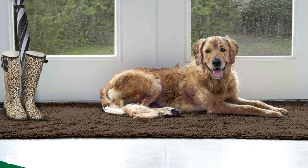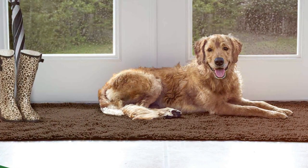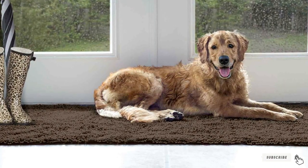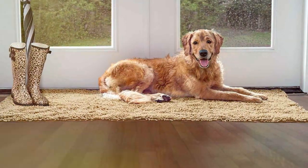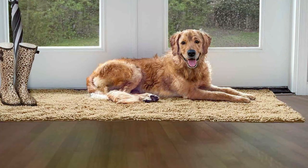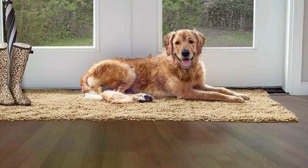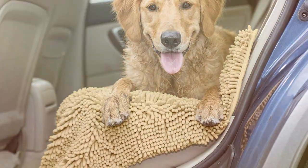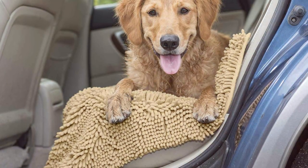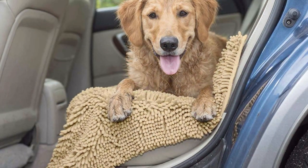Number 6: Furhaven Highly Absorbent Runner Mat. For those with longer hallways or larger spaces, the Furhaven Highly Absorbent Runner Mat is an excellent choice. This runner mat is not only practical but also a stylish addition to your home. Its length covers more area, offering maximum protection for your floors from pet-related dirt and spills. The mat's absorbency is a key feature, effectively trapping moisture and debris. This is particularly helpful in homes with pets who tend to bring in the outdoors with them.